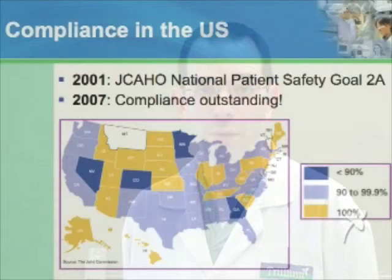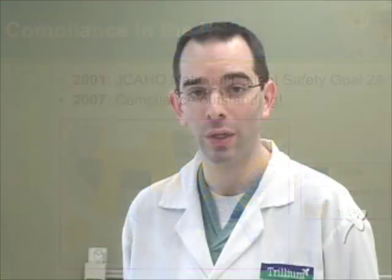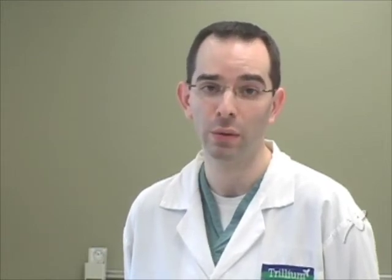In 2001, readbacks became a required practice in the United States. Six years later, compliance was greater than 90% in all but four states. Accreditation Canada has a similar required organizational practice, which is outlined on this slide.